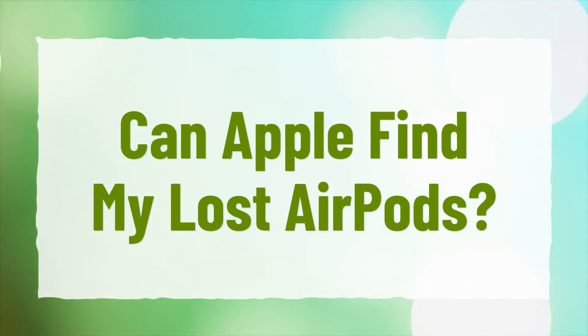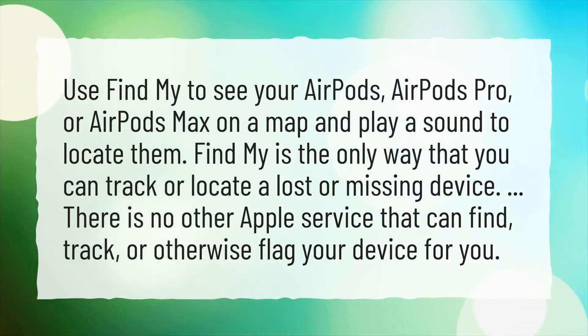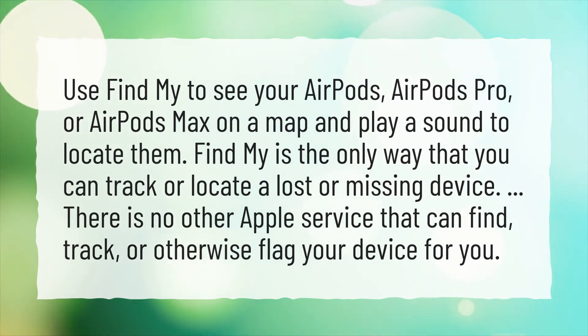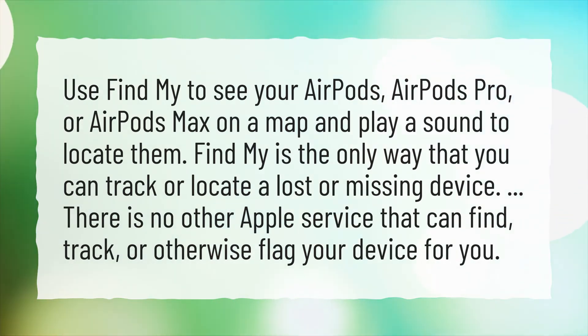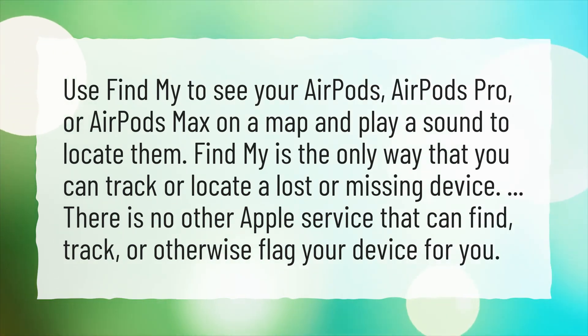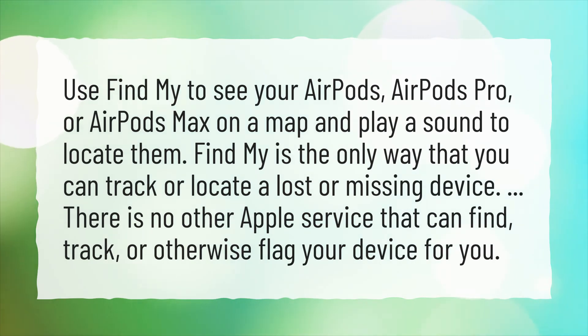Can Apple find my lost AirPods? Use Find My to see your AirPods, AirPods Pro, or AirPods Max on a map and play a sound to locate them. Find My is the only way that you can track or locate a lost or missing device. There is no other Apple service that can find, track, or otherwise flag your device for you.